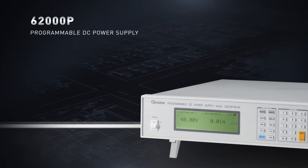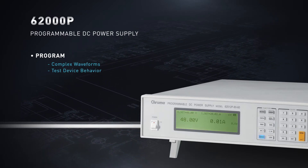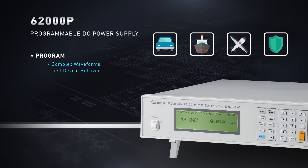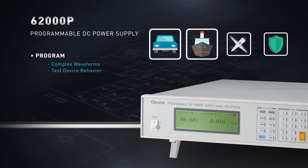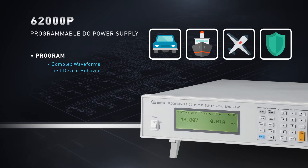The 62000P allows you to program complex DC transient waveforms to test device behavior to spike drops and other voltage deviations, allowing simulation of a wide range of automotive, shipboard, aero, and defense profiles, making them ideal for testing to these rigorous standards.